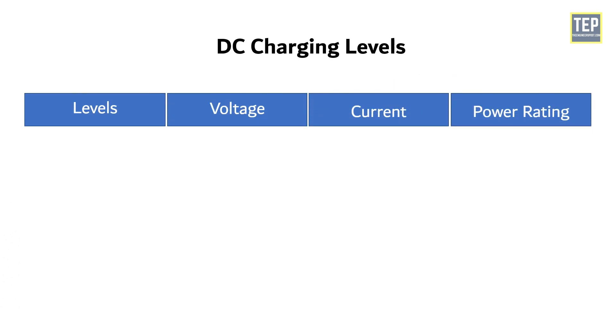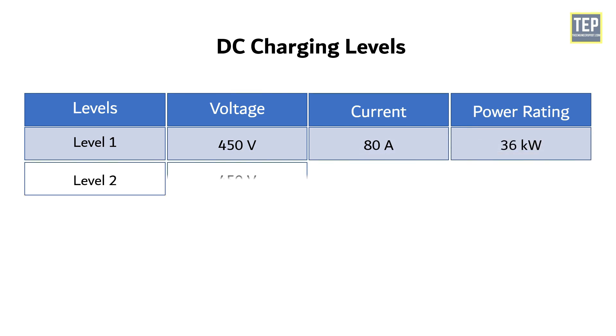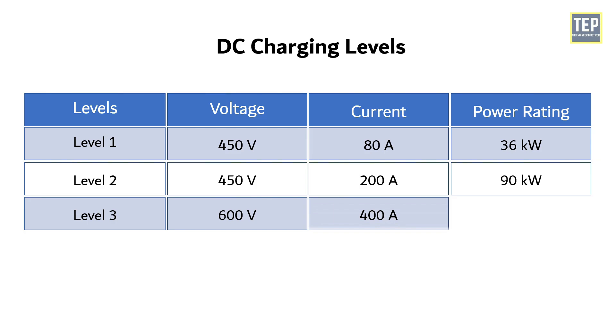For DC charging levels: Level 1 has a rated voltage of 450V with 80A of current, capable of providing power up to 36 kW. Level 2 has the same voltage rating as Level 1, with the current rating increased to 200A and power to 90 kW. In Level 3, voltage is rated to 600V, with a maximum current of 400A and a power rating of 240 kW.